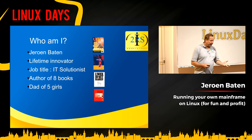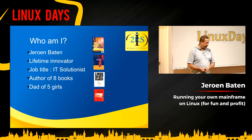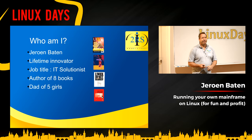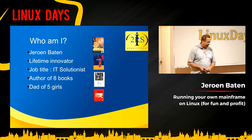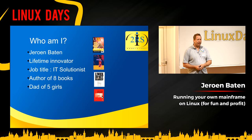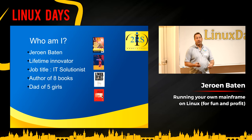First, who am I? My name is Jeroen Bater in Dutch. I'm from the Netherlands. I've been in IT since I was about 15, doing stuff with computers. These days I sort of call myself an innovator. I do trainings, software development, consultancy — whatever comes by that's fun to do.